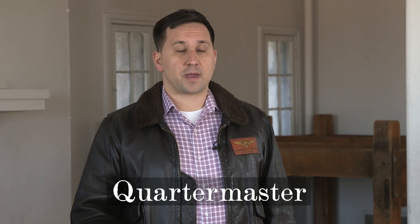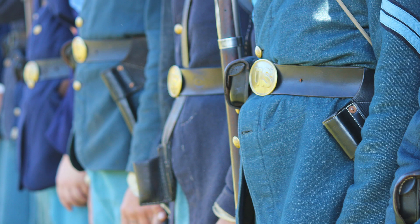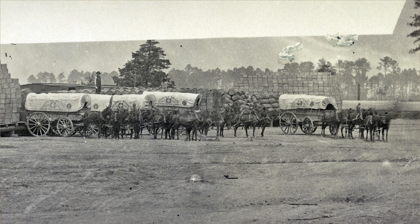The next officer we're going to talk about is the quartermaster. Broadly, the quartermaster is dealing with three different departments within the army: the commissary, the quartermaster department, and the ordnance department. The commissary department is in charge of foodstuffs for the soldiers. The quartermaster department is in charge of uniforms, equipment, forage, and transportation. The ordnance department is in charge of weapons, ammunition, and various accoutrements. At the regimental level, the quartermaster is the one officer dealing with all three of those — and since the quartermaster department controls transportation, it makes sense that the commissary and ordnance stores would go through the quartermaster for transportation and distribution.